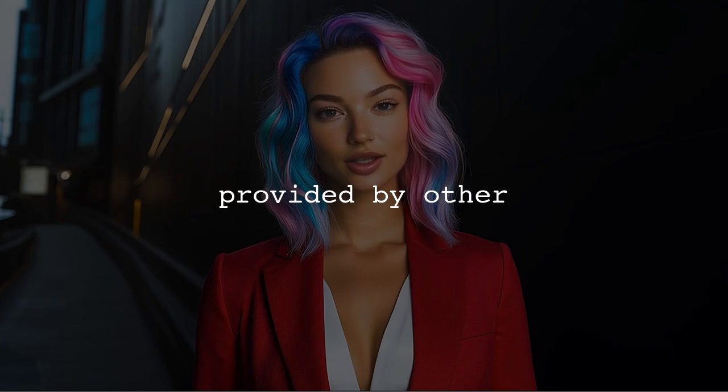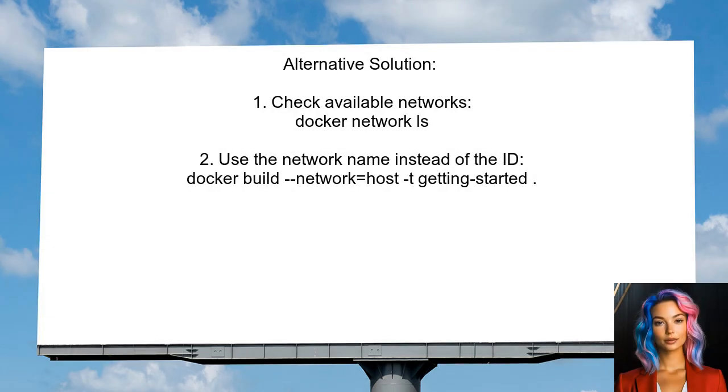Now let's look at answers provided by other users. One user faced a similar issue and found a solution by checking the available Docker networks. They discovered three networks: bridge, host, and none. Initially they tried building the Docker image using the network ID, but it didn't work. However, when they used the network name host instead, the problem was resolved.